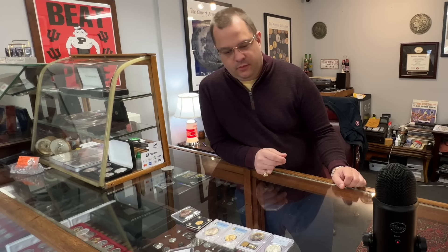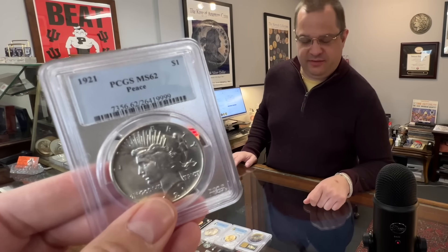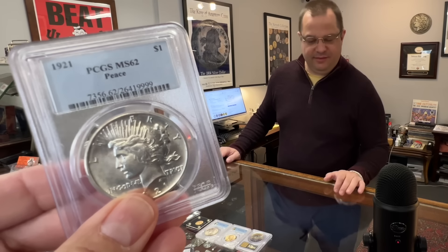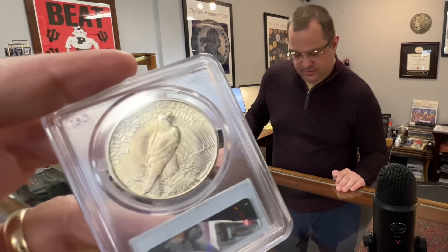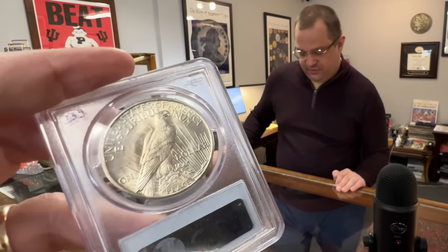Matter of fact, Purdue — what do you think of Purdue's chances in the NCAA tournament? Well, they did better than they did in the tournament last year and against IU last year, so I guess that's an improvement, but I don't think they're going to win it. I think it's going to be Houston or UConn.